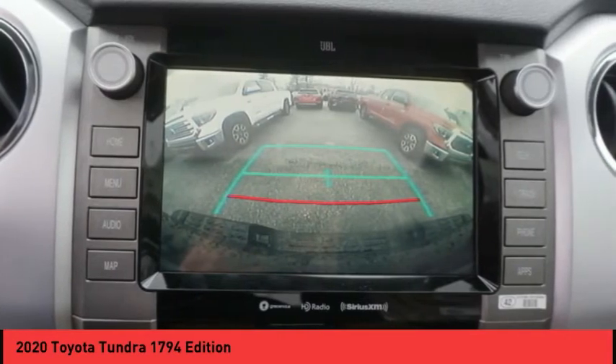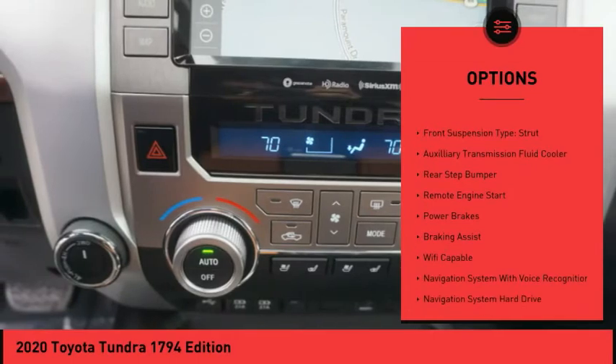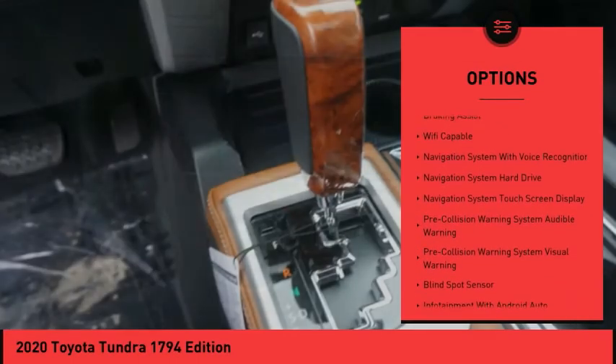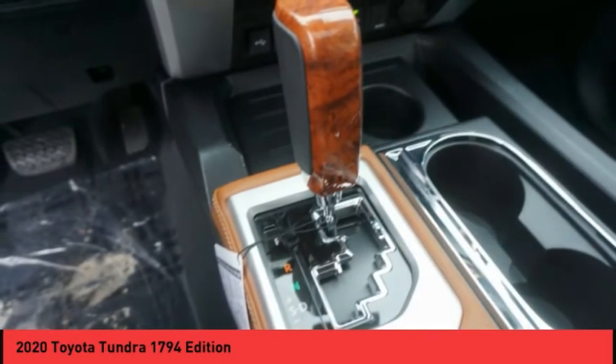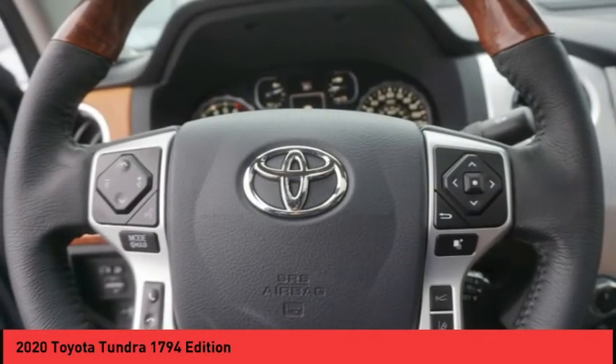Here are some of this vehicle's great options: power windows with safety reverse, traction control, stability control, front suspension type double wishbones, front suspension type strut, auxiliary transmission fluid cooler, rear step bumper, remote engine start, power brakes, and braking assist.